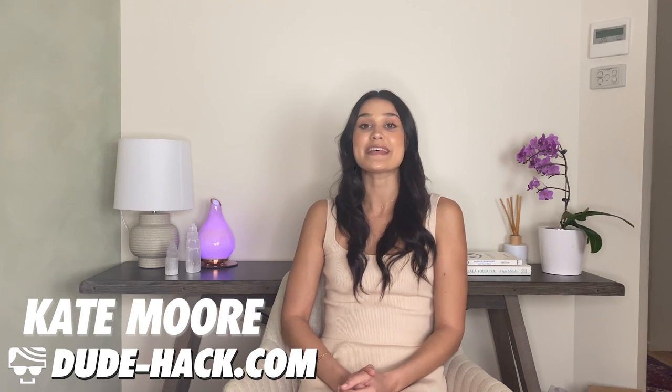Have I caught your interest? My name is Kate from DudeHack.com, a website that is everything online dating. If that sounds even a little interesting to you, make sure you check it out. In this video, you're going to find everything you need to know about eHarmony, from the sign-up process to what's included in the premium packages — I'll walk you through it step by step.